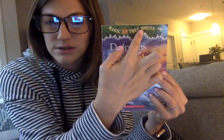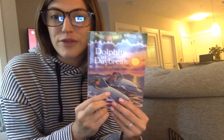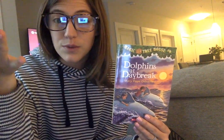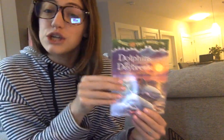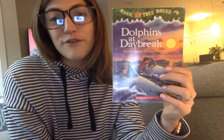In every Magic Treehouse book, Jack and Annie, the two main characters, are brother and sister. They have a magic treehouse that when they go to it, they go on different missions and get to go to different places around the world. I thought it was kind of cool because we are the Devonshire Dolphins for this to be our first read-aloud from the Magic Treehouse series. So let's get started with chapter one.